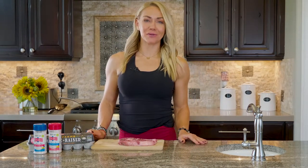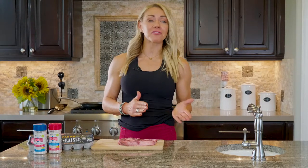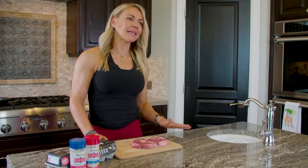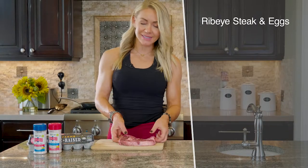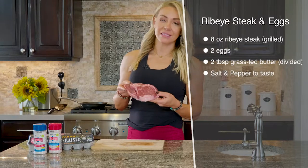Okay guys, ribeye and eggs — this is like the easiest keto recipe in the world. There are a lot of people that this becomes a staple, so if after the four weeks of keto you decide you love it and want to stay keto a little bit longer before going back into carbs, this would probably be a staple for you. See this nice marbling of the meat — it's nice and fatty, that's what you want.